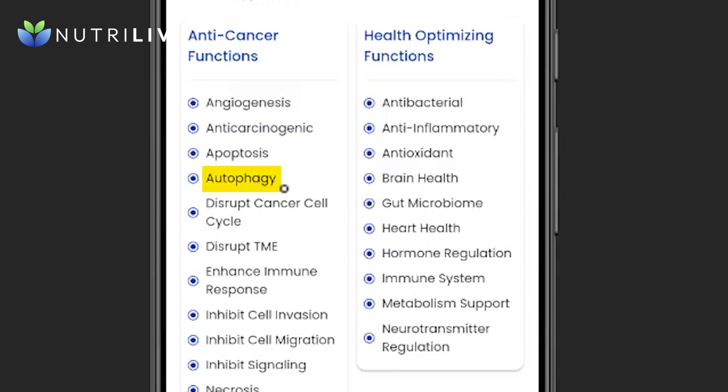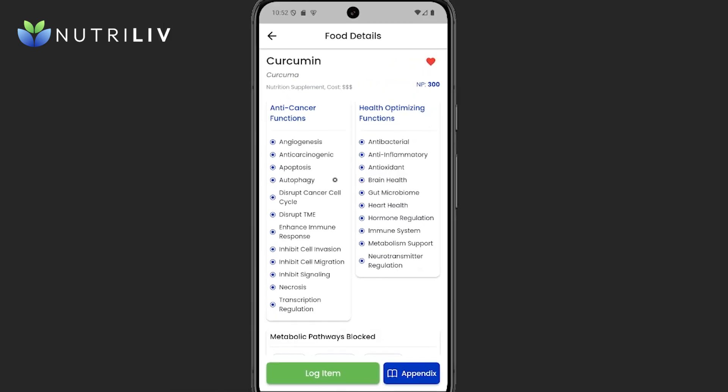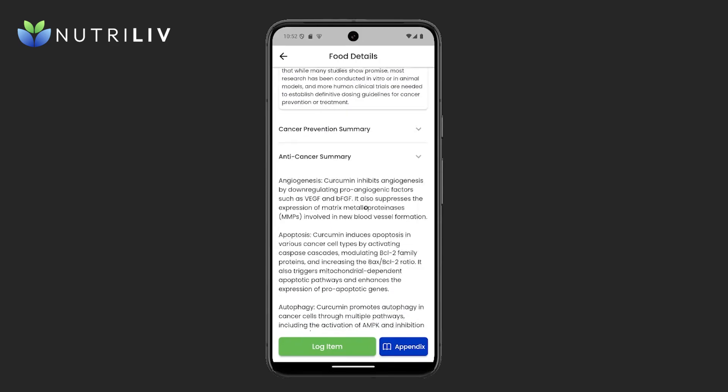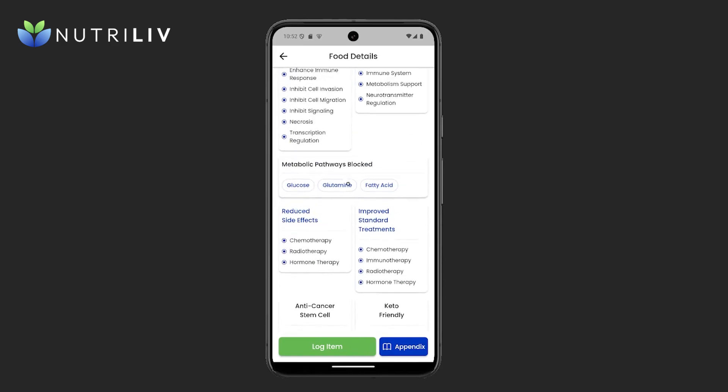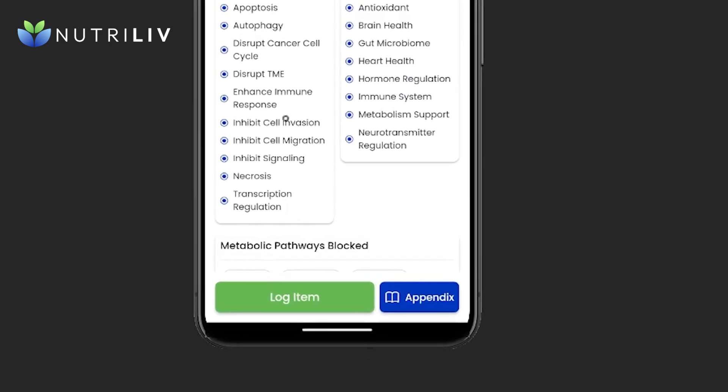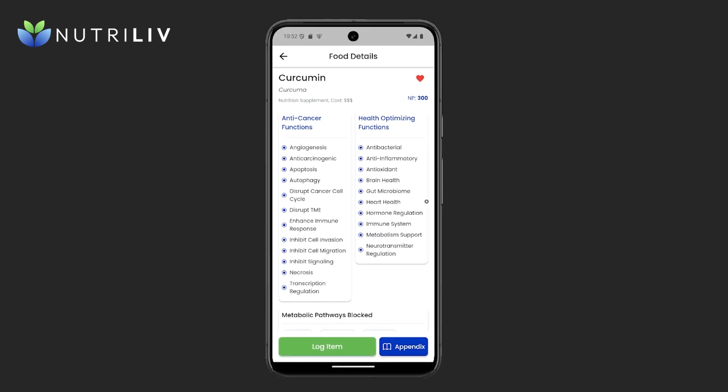Moving forward to autophagy. One way that uncontrolled cells grow up to become cancer is because they resist the body's recycling system known as autophagy. Curcumin promotes autophagy in cancer cells through multiple pathways, including activation of AMPK as well as inhibition of the AKT/mTOR signaling axis. This process can lead to autophagic cell death in some cancer types. Those are two key anti-cancer functions, and there are more available to expand in the anti-cancer summary section of the app.